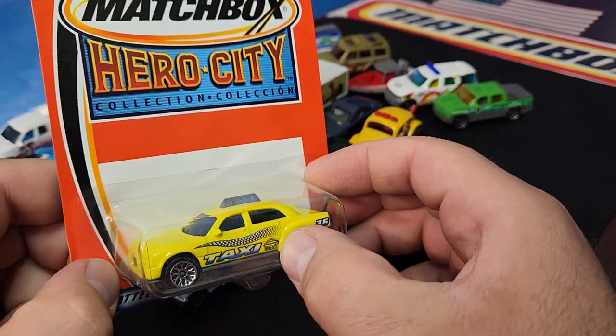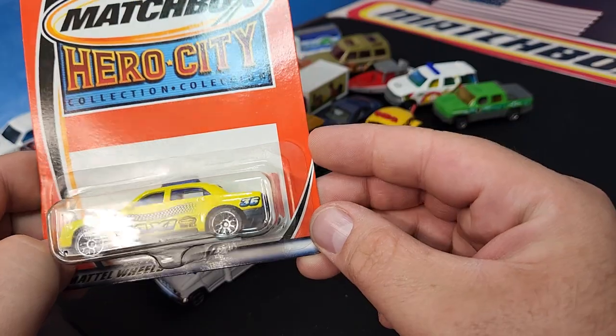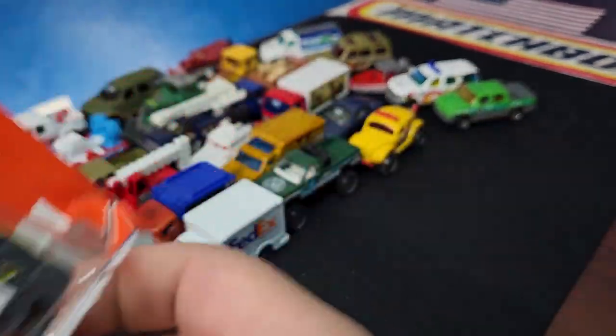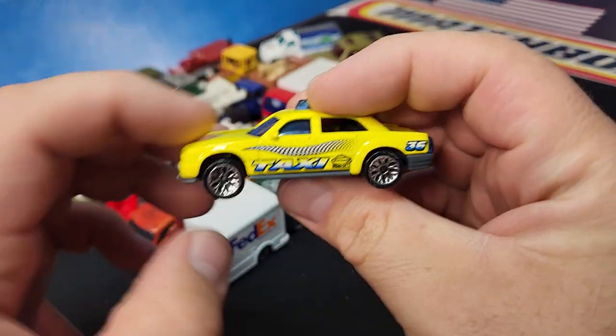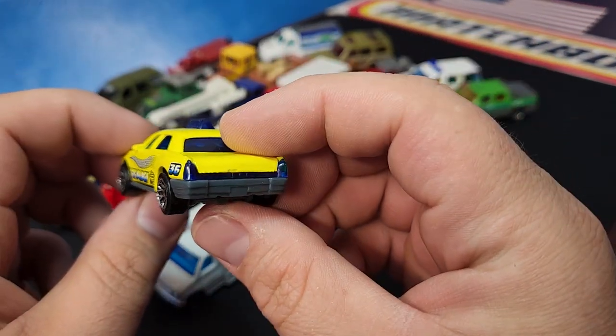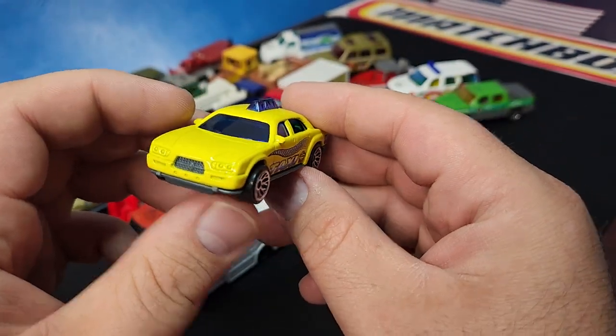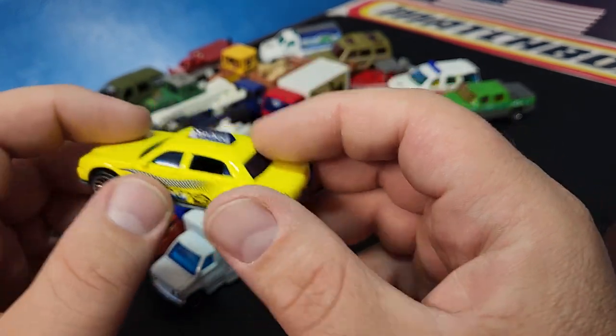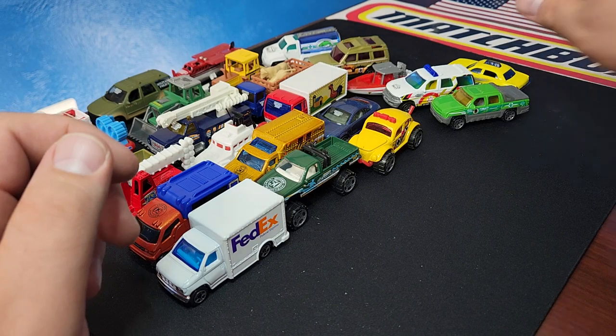This is the generic taxi — there's your logo right there. Just another one I didn't have: I have the original without the logo, and now I have the one with the logo. Nothing fancy about this one, just a generic taxi. Another Hero City era casting — nothing doing. Blue windows, kind of weird.